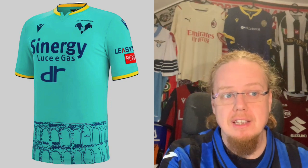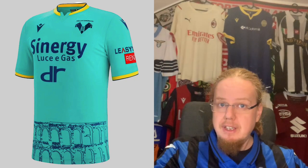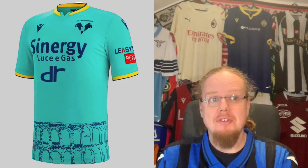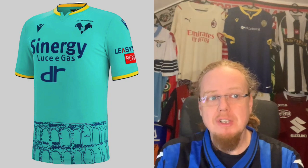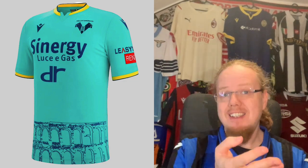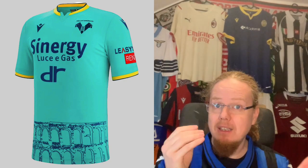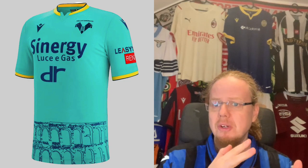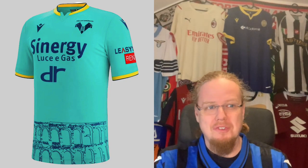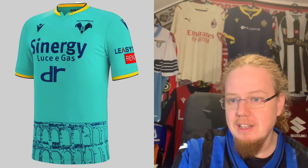The third jersey shares a similar color to Atalanta's third jersey, and again the color puts me off a little. What I do like is the pattern on the bottom, which depicts the Arena in Verona — the city's landmark. The V stands for Verona, which is nice, and I like the reference to the Arena. But I would have preferred this on a full yellow jersey. The color sits in between blue and yellow and just doesn't quite do it for me — five stars.